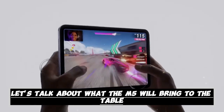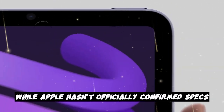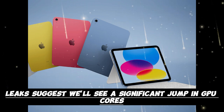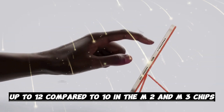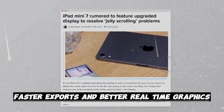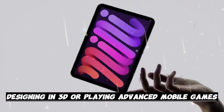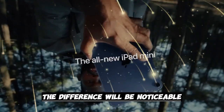Let's talk about what the M5 will bring to the table. While Apple hasn't officially confirmed specs, leaks suggest we'll see a significant jump in GPU cores — up to 12, compared to 10 in the M2 and M3 chips. That means smoother rendering, faster exports, and better real-time graphics. Whether you're editing 4K video, designing in 3D, or playing advanced mobile games, the difference will be noticeable.